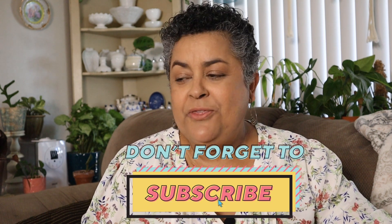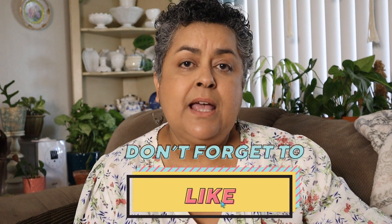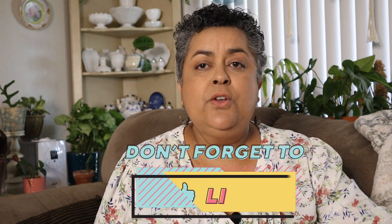Well, there you have it, friends. Those are the plants I decided to share with you for the month of June that are doing really well — starting off small as a cutting or a little two-inch pot and showing a lot of growth in the last few months, and one that came back from almost the brink of death. If you enjoyed this video, please give it a thumbs up. And if you really like this video, you're going to enjoy the one I'm putting right up here for you to watch next. I will see you in the next video. Have a blessed day, friends. Bye bye.